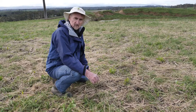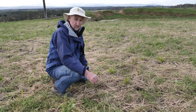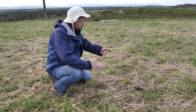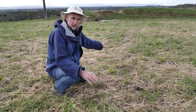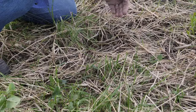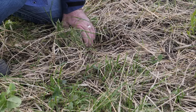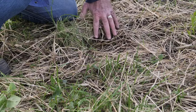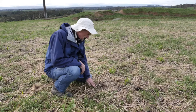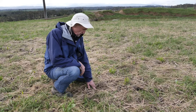This paddock was grazed off about 10 or 12 days ago. It had about four or five tonnes of dry matter per hectare, and this is probably not quite a third that's left. Some of the things I wanted to point out here is the impact of the cattle's hooves pushing this material into intimate contact with the soil. You can see here, particularly in this depression, the amount of material that's still remaining on the surface of the soil.